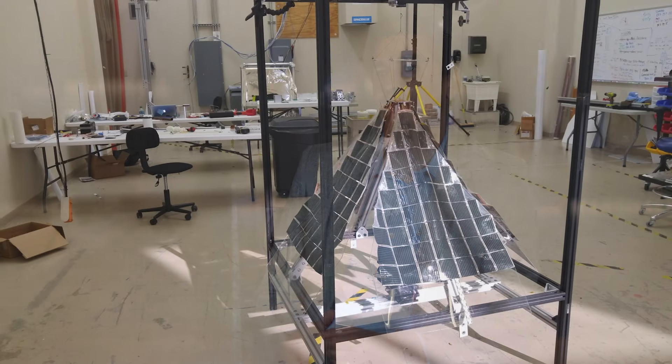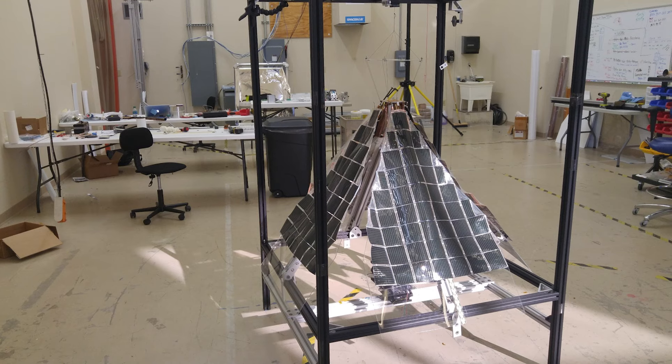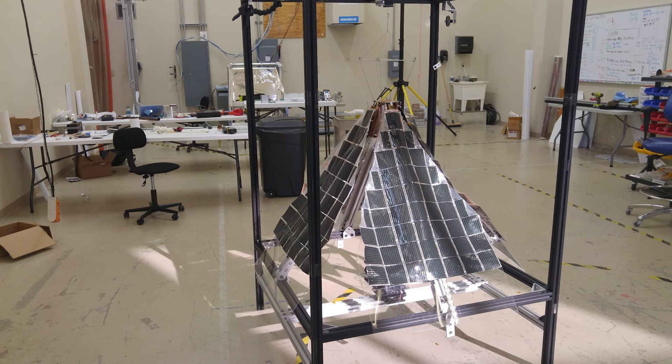LISA-T stands for the Lightweight Integrated Solar Array and Antenna. It's a super compact, stowable, thin-film solar array that, when fully deployed in space, offers both a power generation and communication capability for small spacecraft.